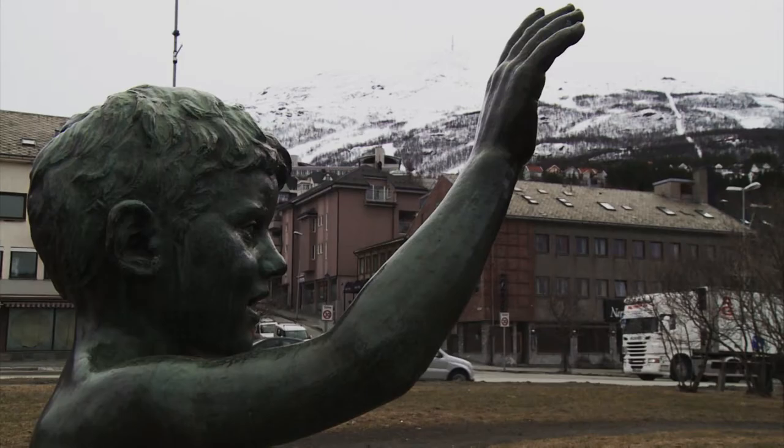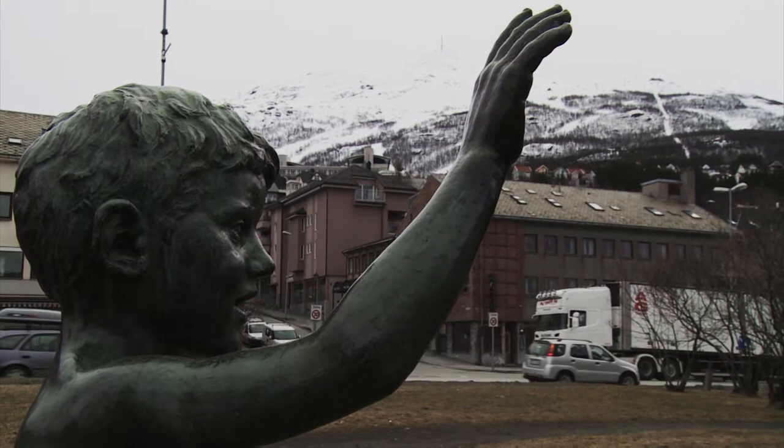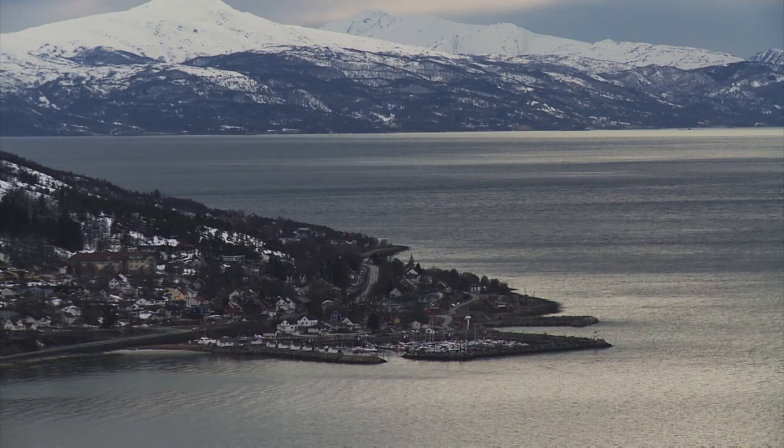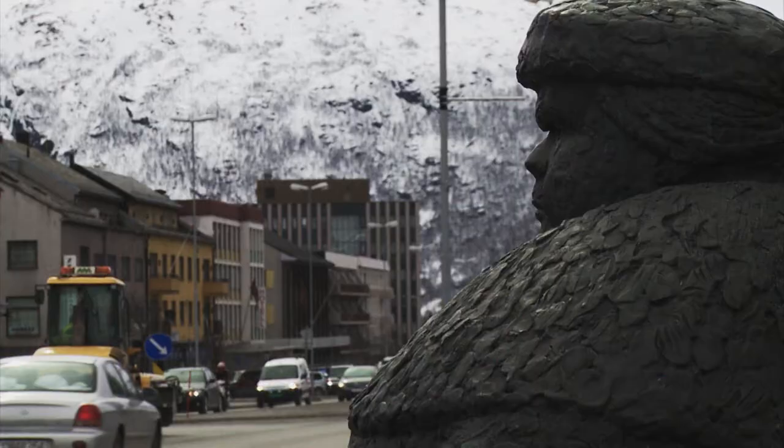Although Narvik lies 200 kilometres beyond the Arctic Circle to the north, thanks to the warming effect of the Gulf Stream, it has an ice-free anchorage.